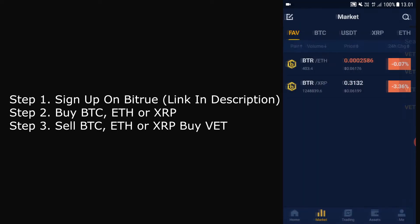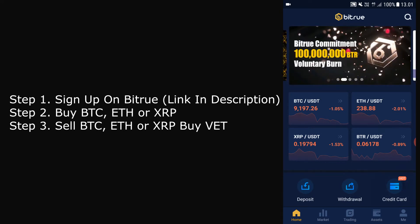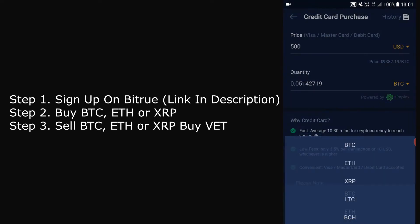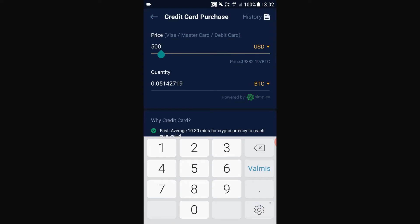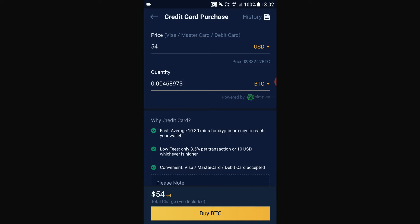So we first have to buy BTC, XRP, or Ethereum. In order to do that, we go through credit card, then we buy BTC, Ethereum, or XRP. You can use any of these currencies to buy the cryptocurrencies. Let's say I'm using USD to buy BTC — I just put how much I want to buy, let's say around 50 bucks. You can also see that it takes about 10 to 30 minutes for cryptocurrency to reach your wallet, and the fees are also extremely low.